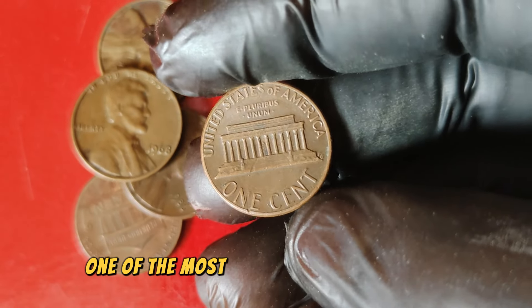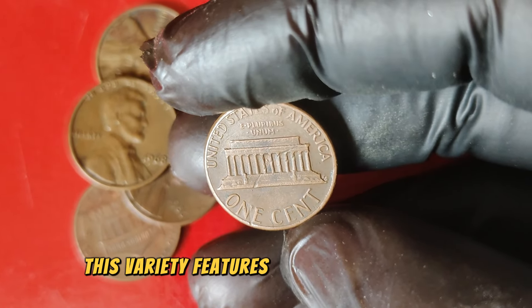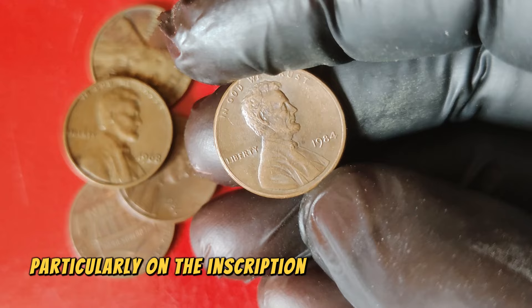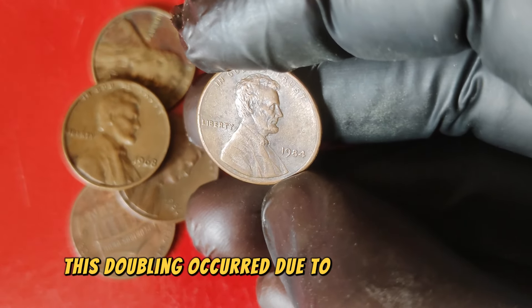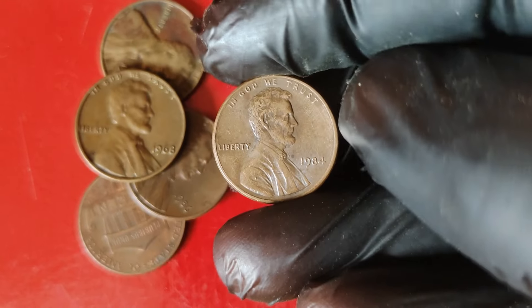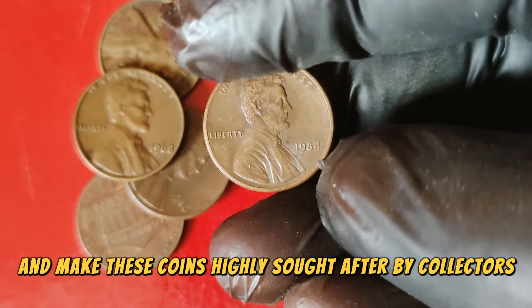What makes the 1984 Lincoln penny so special? The 1984 penny is renowned among collectors for a couple of fascinating varieties. One of the most notable is the doubled-die obverse variety. This variety features noticeable doubling on the obverse side of the coin, particularly on the inscription 'Liberty' and the motto 'In God We Trust.' This doubling occurred due to a misalignment during the hubbing process, where the coin's design is impressed onto the die. Such errors are relatively rare and make these coins highly sought after by collectors.